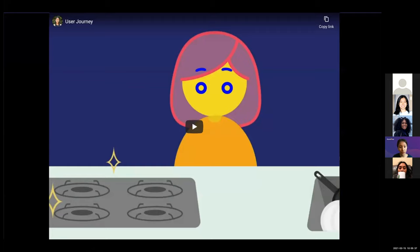To wrap up the progress of our app, here is a short animation of the user journey.